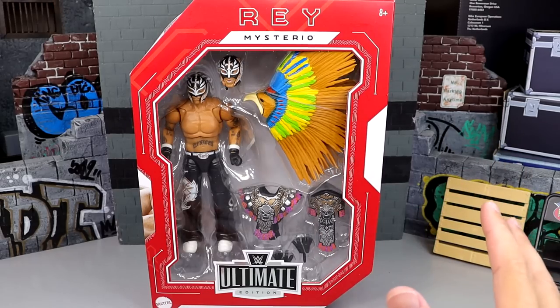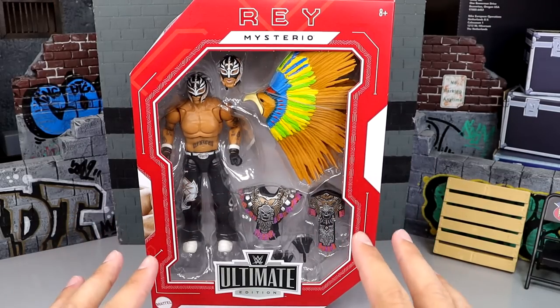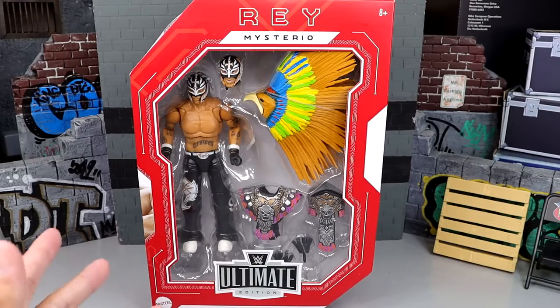I'm excited because you guys know that Rey Mysterio figures are so damn nice to pose around with. We're going to find out if this Ultimate can match his other elites in that category, but we won't know unless we crack him out of the packaging and get him out of here. But a huge shout-out to my man Muscle Bro Figs for making this review possible, for hooking me up with a deal for the Eddie Guerrero and this Rey Mysterio.